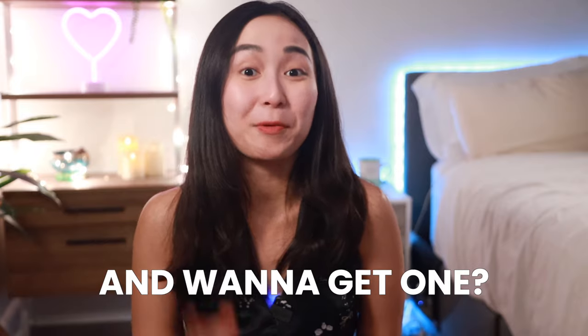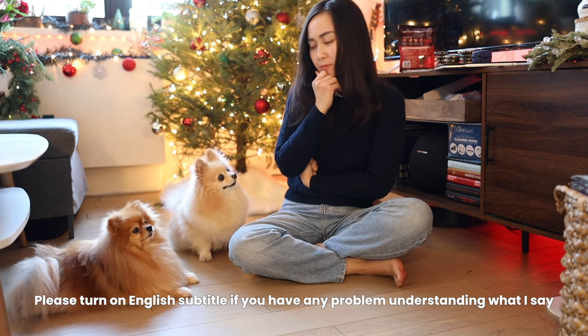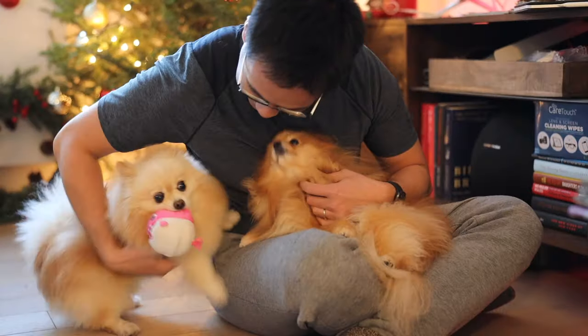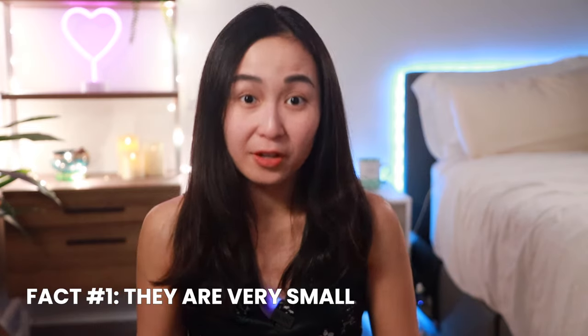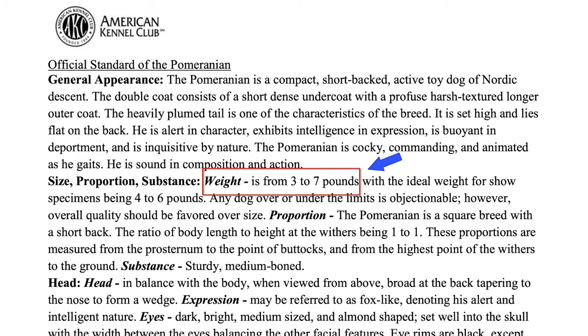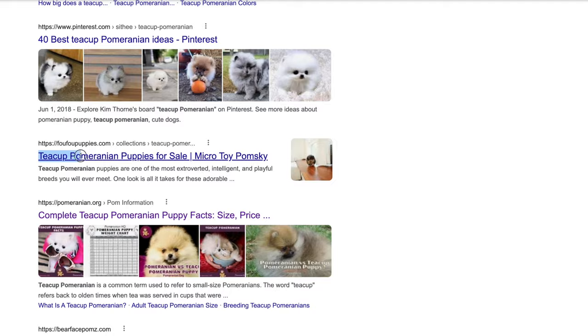Are you obsessed with Pomeranians and want to get one for yourself but you're not sure if this is the right breed for you? Well, this video will help you make that important decision. The first characteristic of Pomeranians is they are very small — most adult Poms are between three to seven pounds according to AKC standards. I explained why you should stay away from breeders that advertise their Pom puppies as teacup Pomeranians in another video, which I will leave a link to in the description.